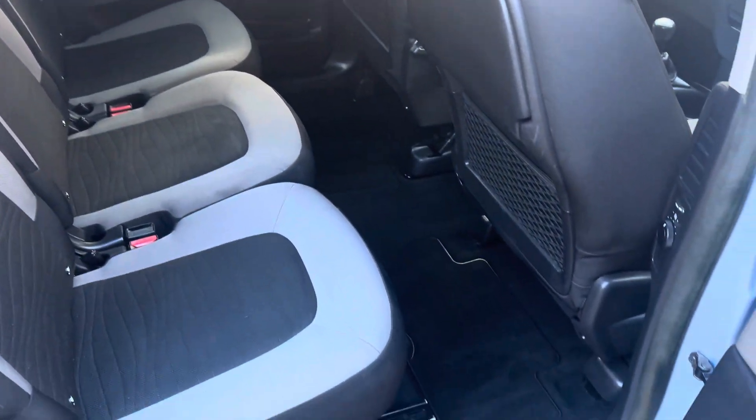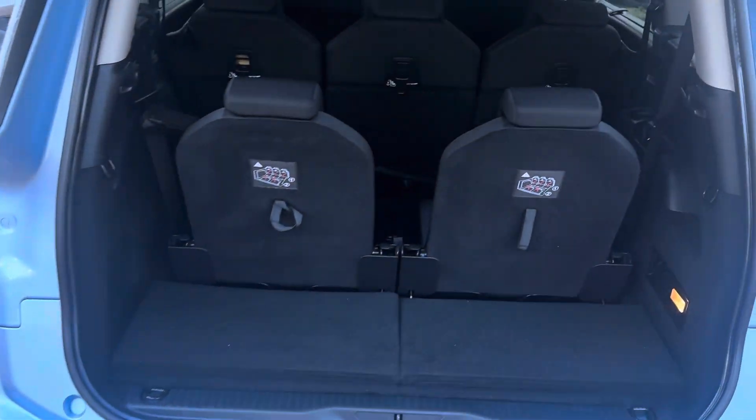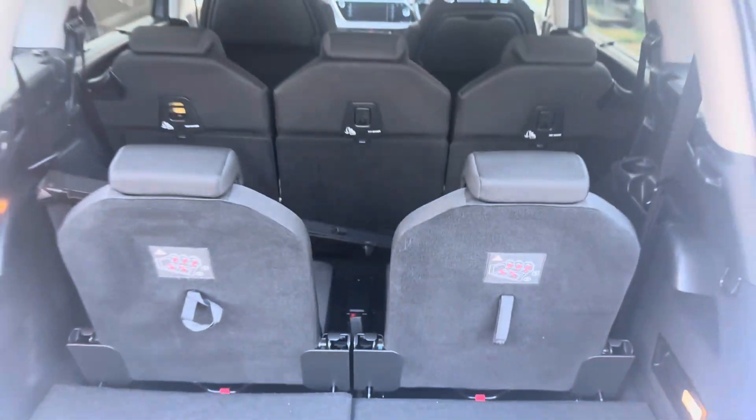Comes with a 3-month warranty. Really hard to find 7-seaters in this condition. I've just left that down there — that's a parcel shelf if you wanted to fold down the two seats at the back and use it as a 5-seater.